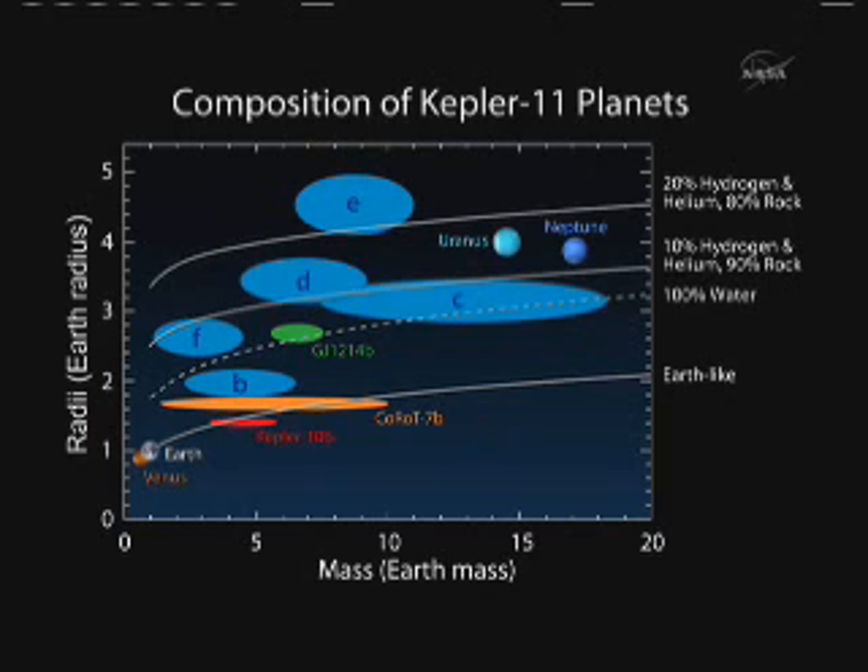In terms of the masses of the planets, we have estimates from the tugging, but these are very small variations, so there's some uncertainty. The ellipses for the extrasolar planets — the five around Kepler-11 labeled in blue by their designating letters, and three around other stars in a different color — have some uncertainty and cover different ranges, but they still constrain both the mass and size of these planets. We compare them to four similar planets in our solar system: Venus and Earth on the small side, and Uranus and Neptune on the large side. These are an intermediate class of planets.